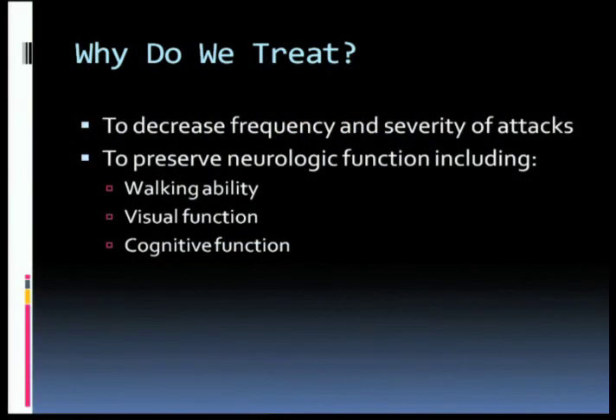Why do we treat MS? We want to decrease the frequency and severity of attacks, but most importantly, we want to preserve neurological function — any neurological function — but particularly the things most impacted in MS: walking ability, visual function, and cognitive function.